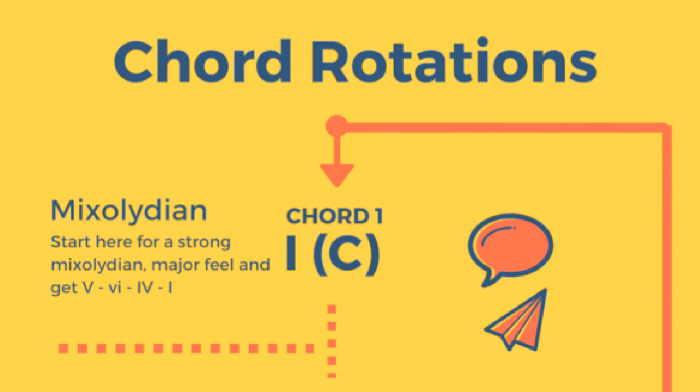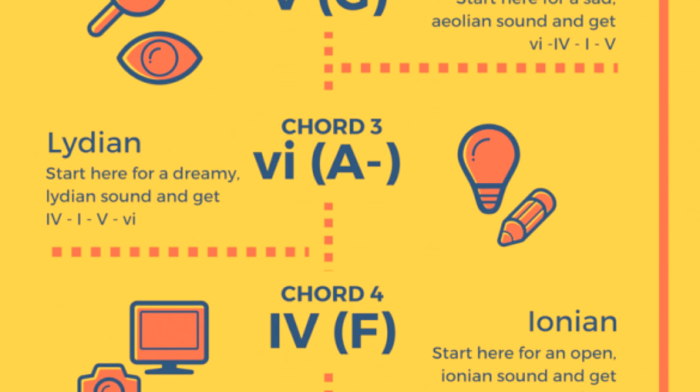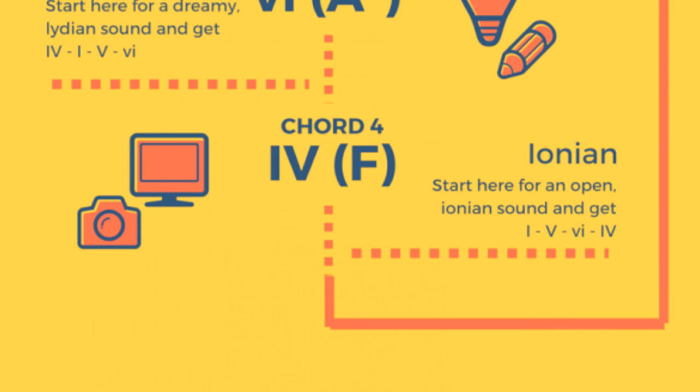Depending on where you start in your chord progression, you will get a different sound. If you start with the five, you get a Mixolydian sound. If you start with the six, you get an Aeolian sound. If you start with the four, you get a Lydian sound. And if you start with the one, you get an Ionian sound.